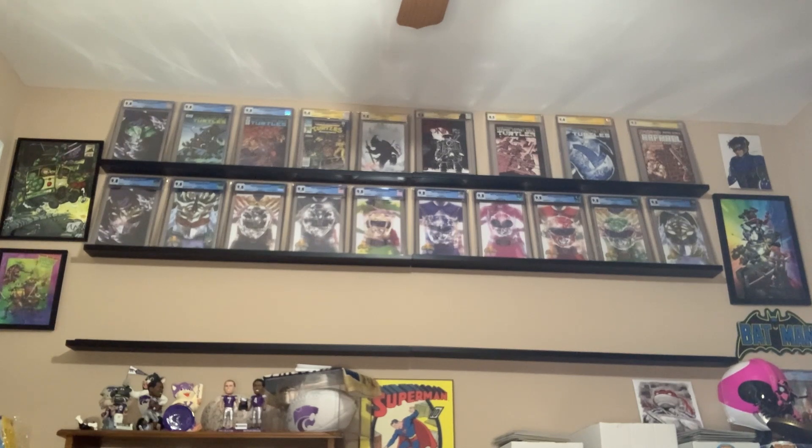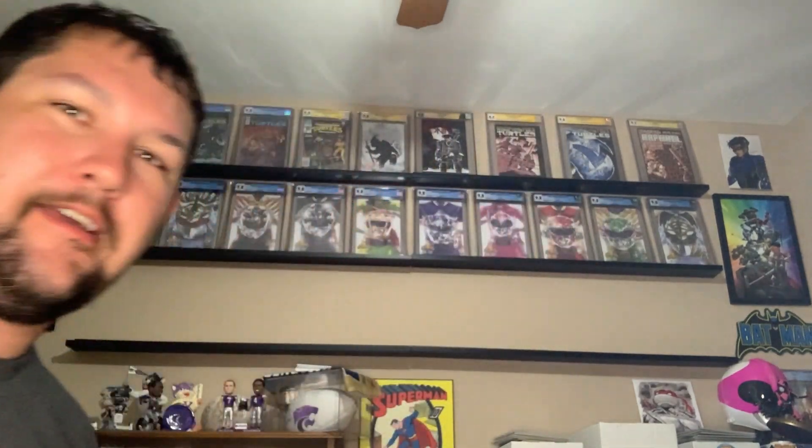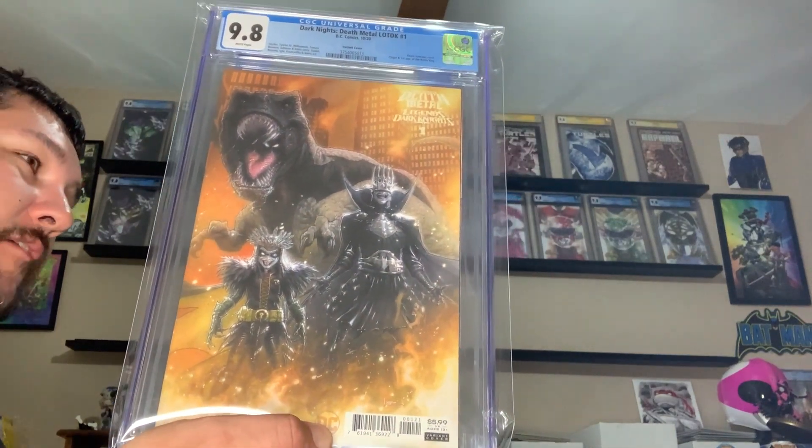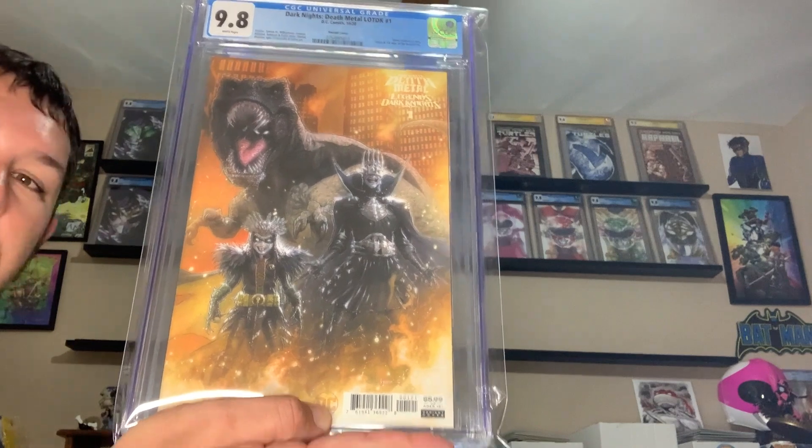Now we have the bottom row to do. So we're going to start throwing up some Batman. You're probably wondering — yes, I have a ton of Batman books and you guys have seen them all before. Well, some of these Batman books you have seen, but you may not have seen in a long time. And I may have not displayed them before. So I wanted to display these. We have Dark Knights Death Metal Legends of the Dark Knight number one, 1 in 25, 9.8, first appearance and first cover appearance of the Robin King.